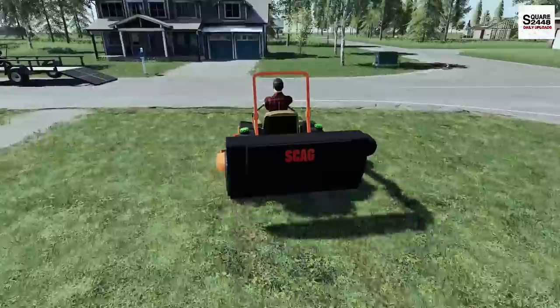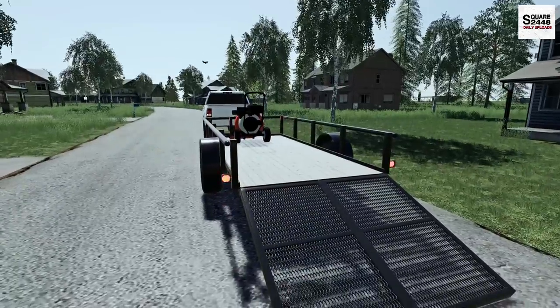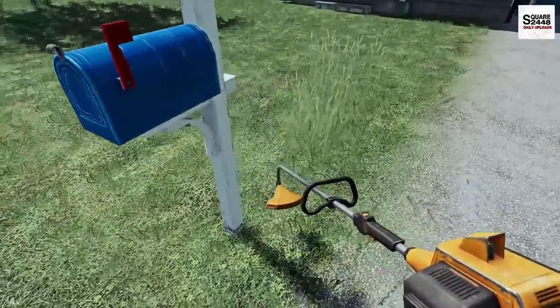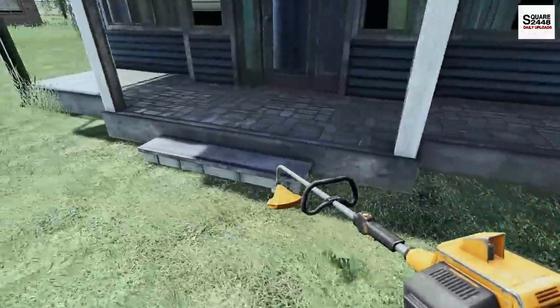Let's get this kind of right beside it now. I think we'll do the weed eating now — let's grab the weed eater and go around here. It's going to take some time but we'll do it. Get right around the house here.